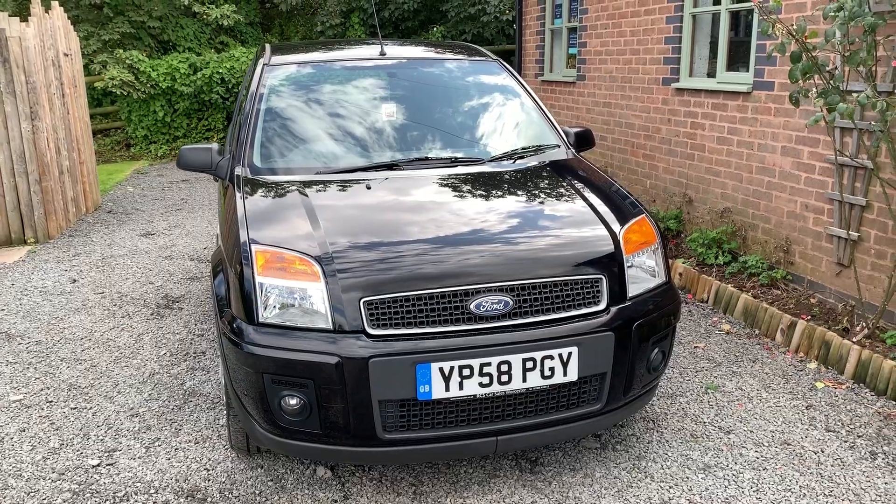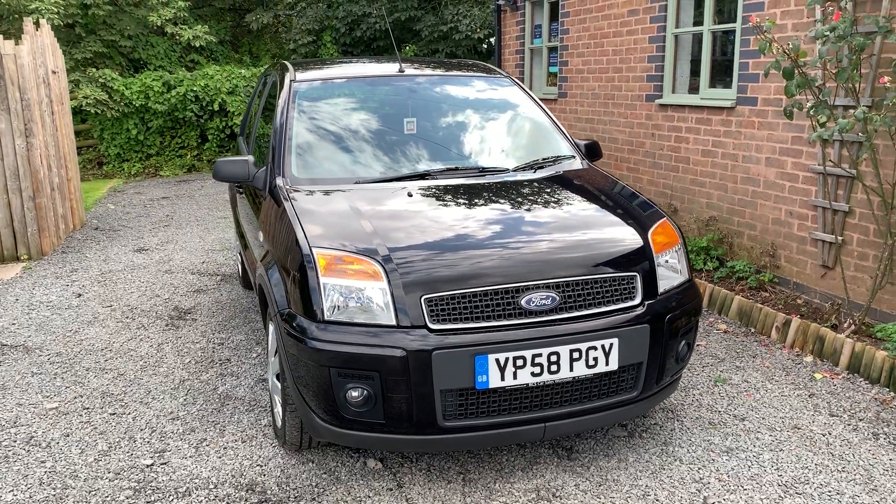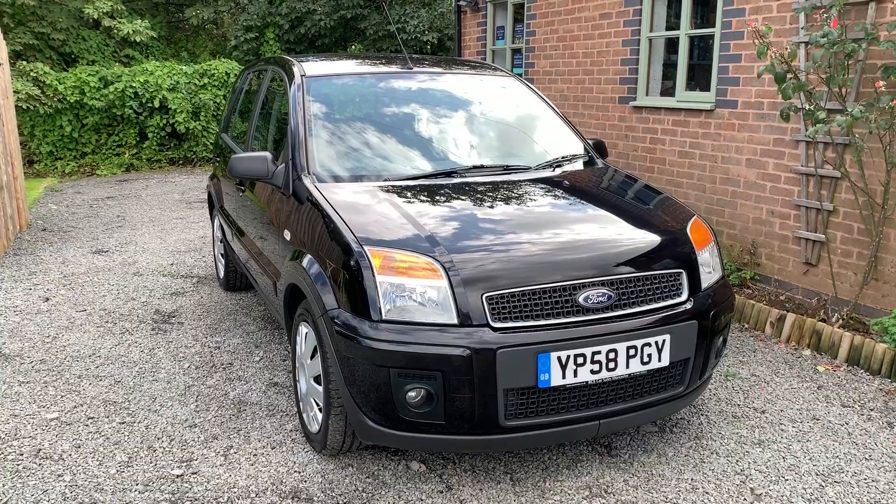The car benefits from having comprehensive service history. It will have a full service on sale and it does have a long MOT.